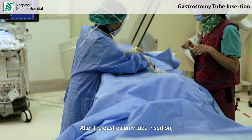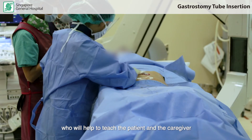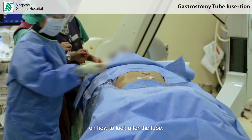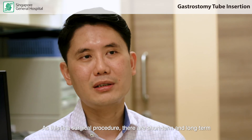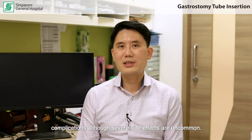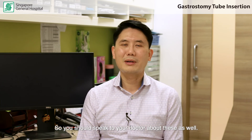After the gastrostomy tube insertion, we work with a group of specialized nurses who will help to teach the patient and the caregiver on how to look after the tube. As this is a surgical procedure, there are short-term and long-term complications, although severe side effects are uncommon, so you should speak to your doctor about this as well.